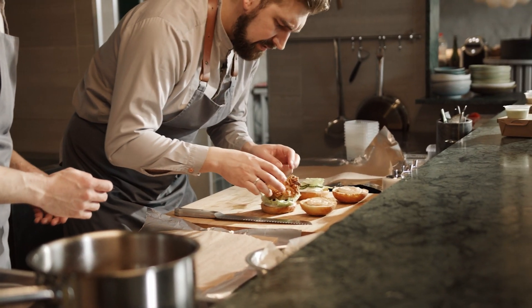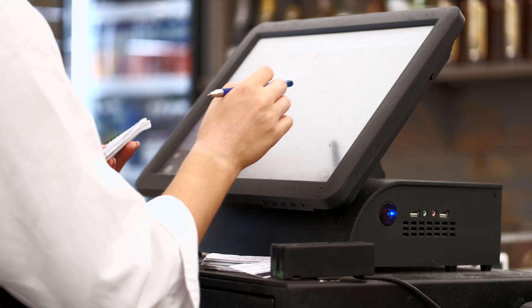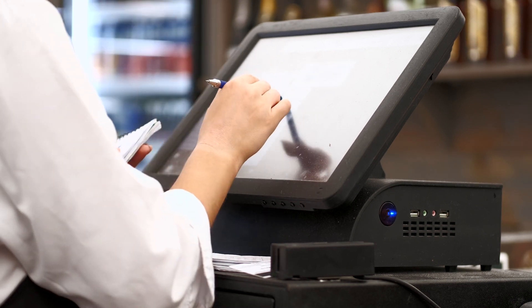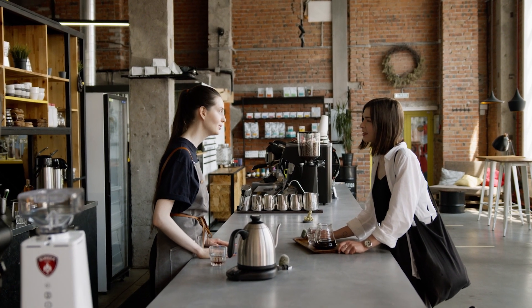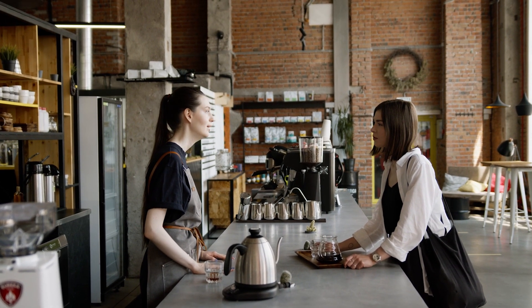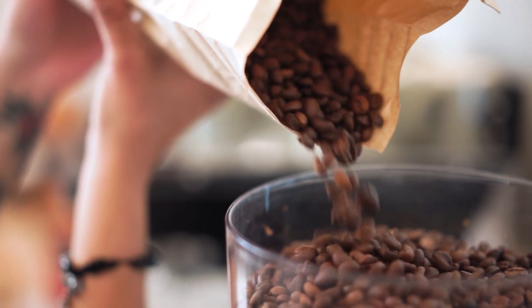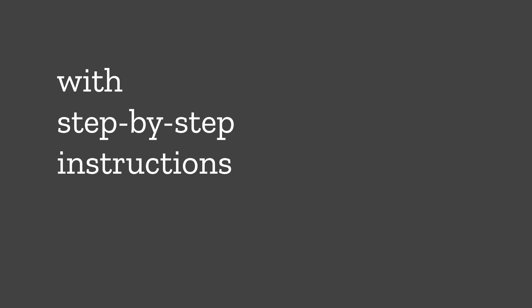Cash handling is serious business — having guidelines on how to manage a cash register helps avoid mix-ups and discrepancies. Instructions can even cover how to interact with customers; a warm greeting and a friendly smile can make all the difference.